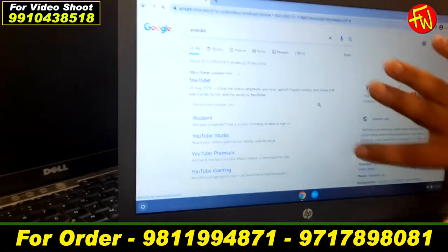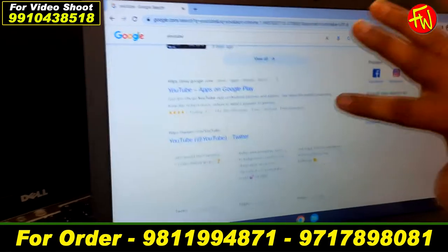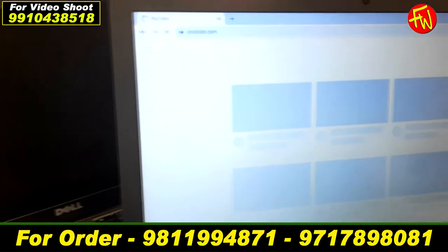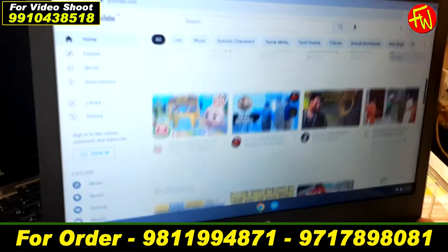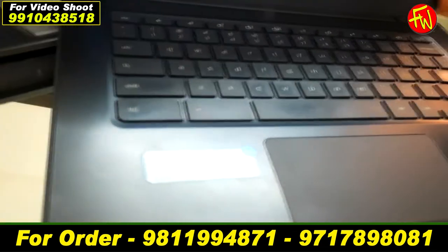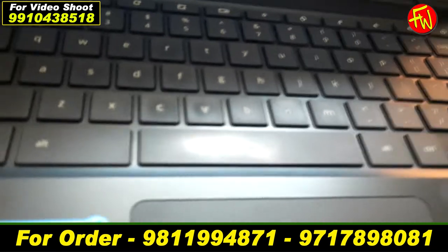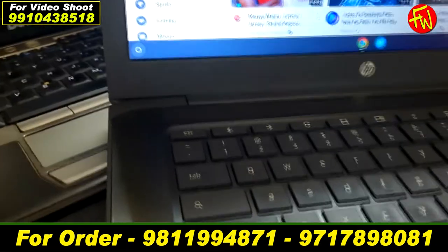How much is the price? It is Rs. 12,000. You can see it boot within three to four seconds — it continues and loads quickly on YouTube. It is fast performing and working well. The condition is slightly used, approximately 2 to 3 years old.